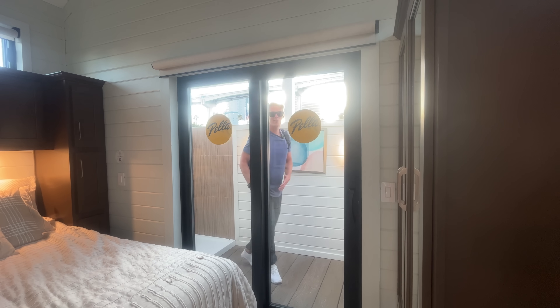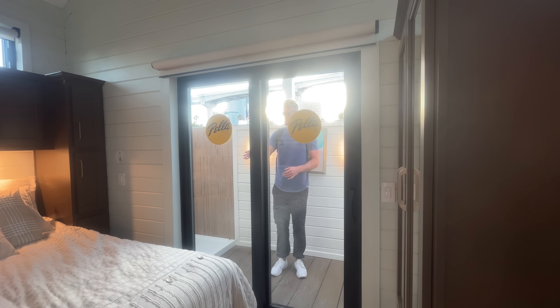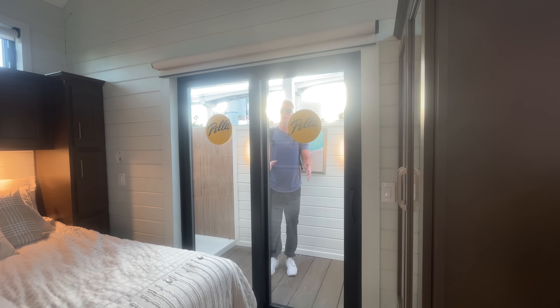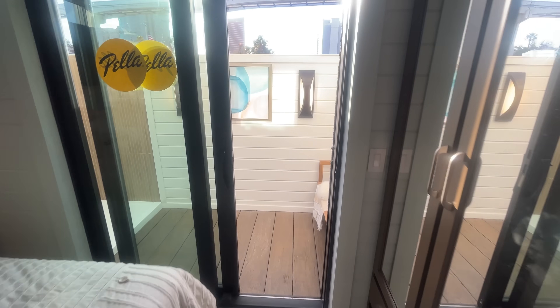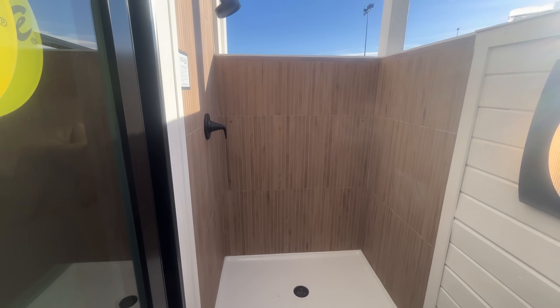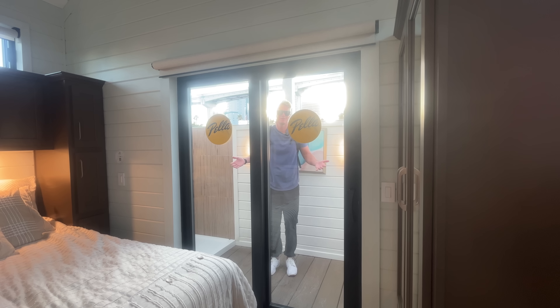Here's a look from the bedroom looking out at the outdoor shower. You basically roll off the end, put your feet on the ground, slide the door open, march out, jump in the shower — and it's cool. You're outside having a shower. It's fun.